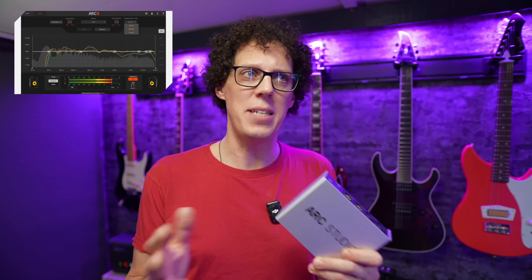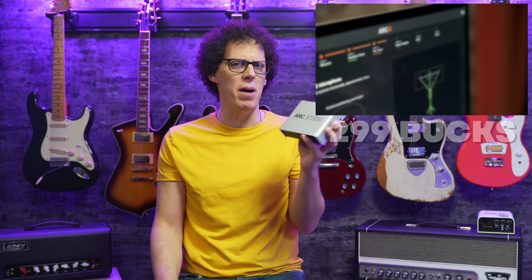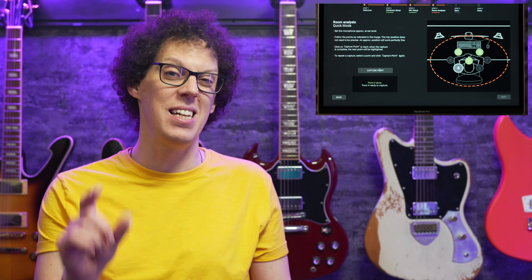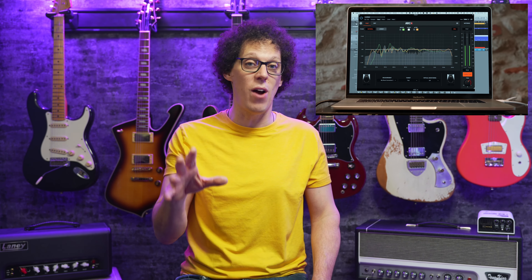I am so convinced by this that I made a video about it, and I will link to that at the end of this video. The ARC Studio costs around $299 depending on where you are in the world, and it can operate without being linked to a computer. But there's also a software-only plugin which is a little cheaper, and I highly recommend that you try out the free trial — I will put a link to that trial in the video description.